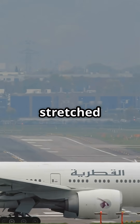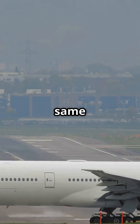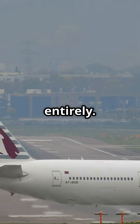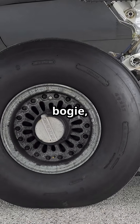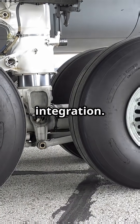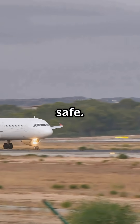But when Boeing stretched the 777 into the 300ER, nearly the same length at 73.9 metres, they avoided a body gear entirely. The trick? A monster six-wheel main bogey — one of the strongest ever fitted to a twin jet — combined with reinforced wing-to-gear integration. That allowed Boeing to carry huge weights while keeping rotation angles safe.